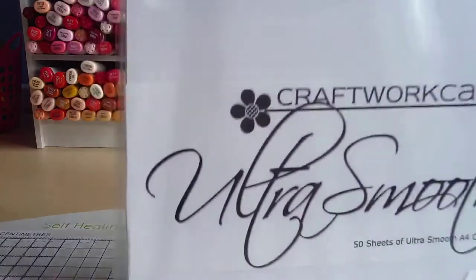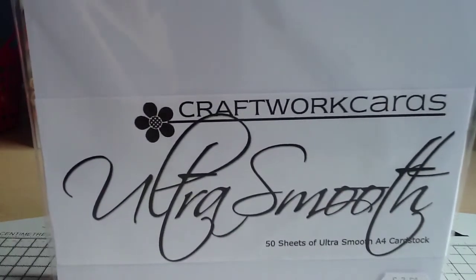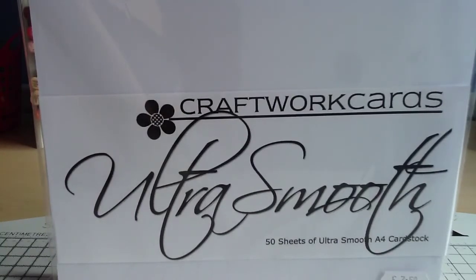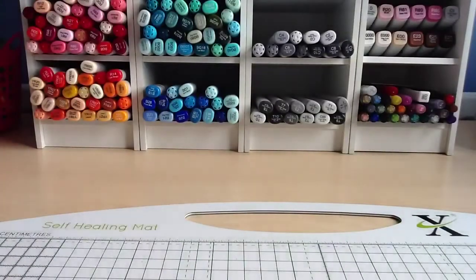I also got told about the Craftwork Cards Ultra Smooth cardstock. I've tried Craftwork Cards Digital cardstock before and I really didn't like it at all, so I was a bit reluctant to try this, although a few people have said it's good. I got it from the Glitter Pot because there was no difference in price from Craftwork Cards directly — and you have to get it in packs of 50. So I've got 50 sheets of cardstock I might not like, but hopefully I will because I do actually like Craftwork Cards card in general.